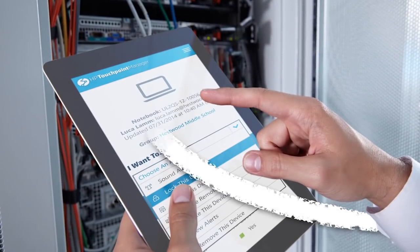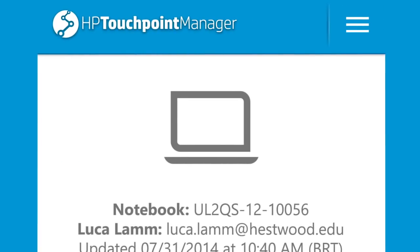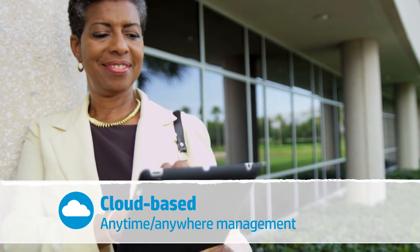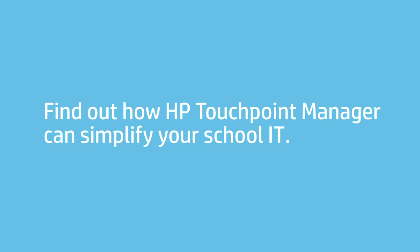The intuitive interface makes it quick and easy to deploy and to manage and secure multiple devices properly for optimum user experiences and longer life cycles. And because it's in the cloud, you can use it just about anywhere. Find out how HP Touchpoint Manager can simplify your IT.